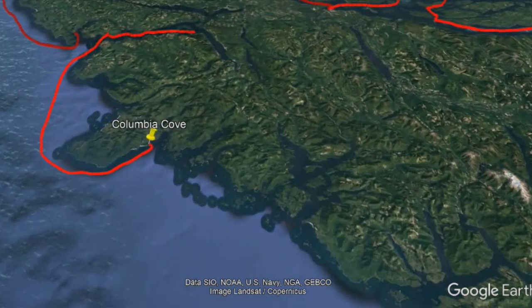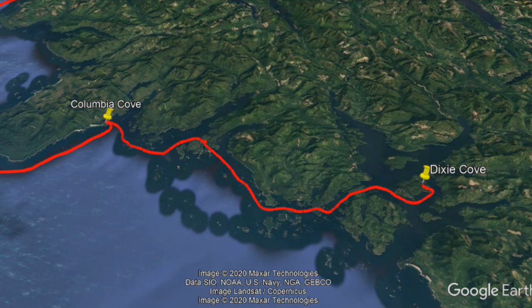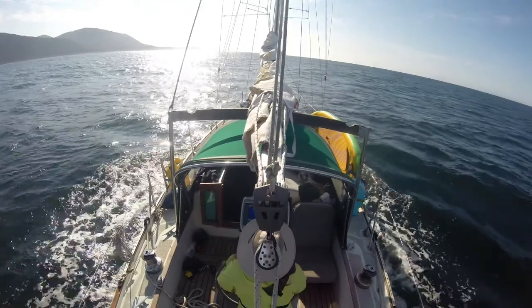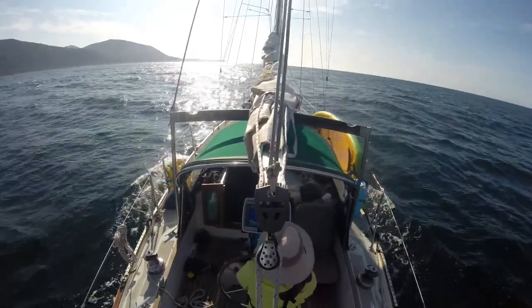Picking back up the story, we continue south from Columbia Cove towards our destination Dixie Cove with our fishing line back in working order. We came across about 20 boats trolling in a small channel — naturally we threw the lure overboard.